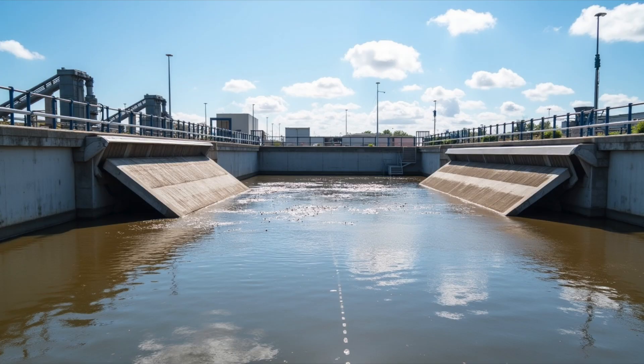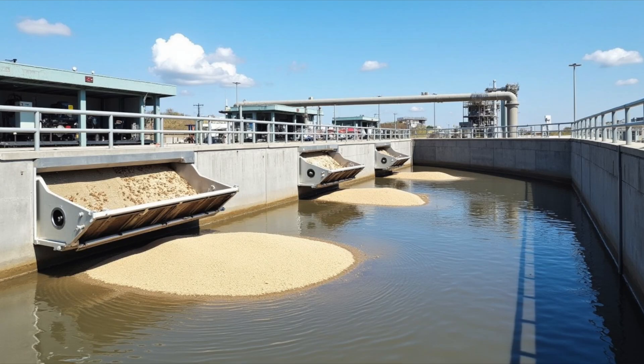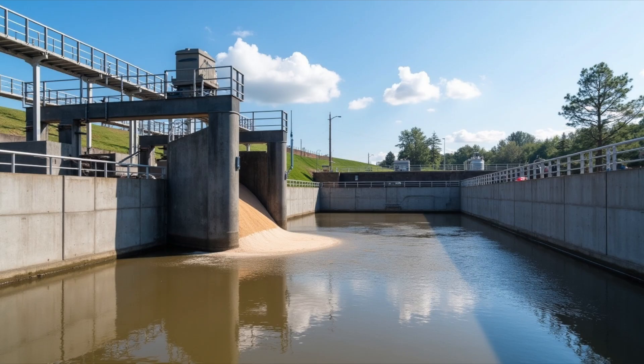Once the water arrives at the treatment plant, it first goes through something called screening. Imagine giant nets that catch all the big things, like plastic bottles, sticks, and even food scraps that shouldn't be in the water.